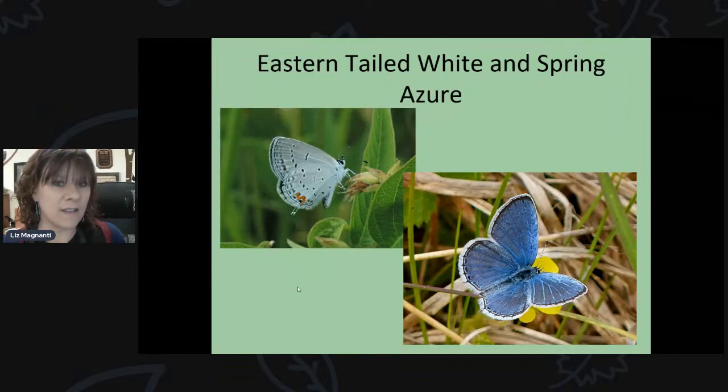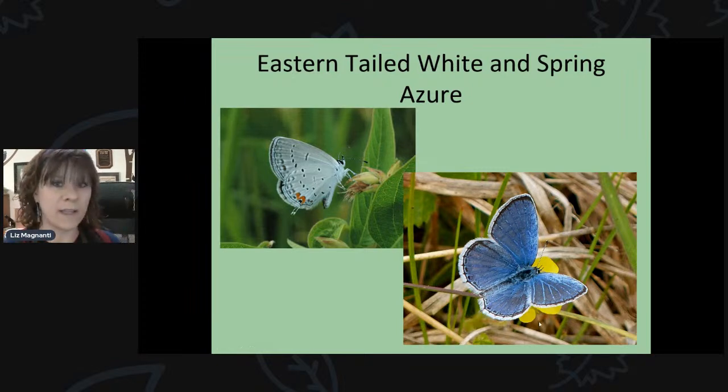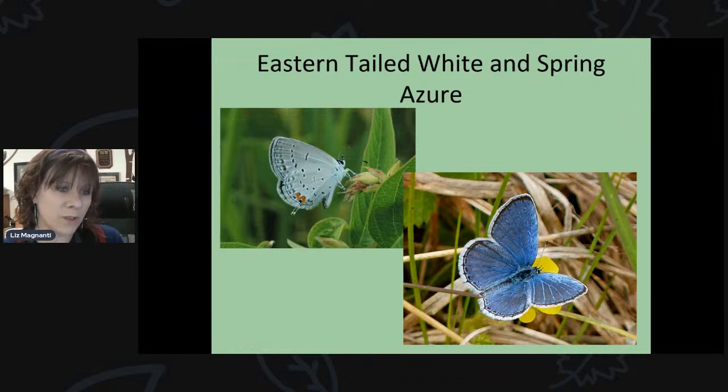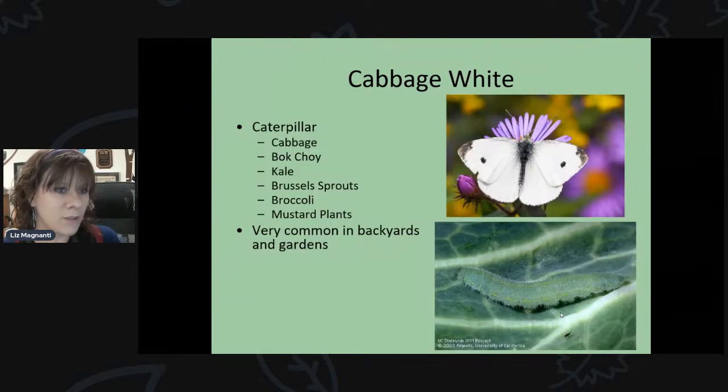Even smaller are the blues — little blue butterflies. You may be familiar with the Karner blue butterfly, an endangered species here in New York. When their wings are at rest, they look like tiny white butterflies, but when they open up, they're quite blue. Right now you might see the spring azure or the eastern-tailed blue, which has tiny little tails that stick out at the edge of its wing.